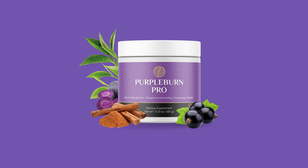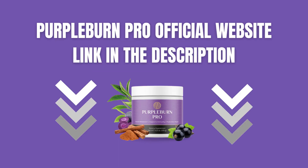The first thing I want to tell you is that if you came to this Purple Burn Pro review just to get the Purple Burn Pro official website, so you can buy your legitimate Purple Burn Pro supplement with maximum security that you are getting the genuine product, take a look at the beginning of the description of this video, just below. That's where I left the link to the Purple Burn Pro official website.